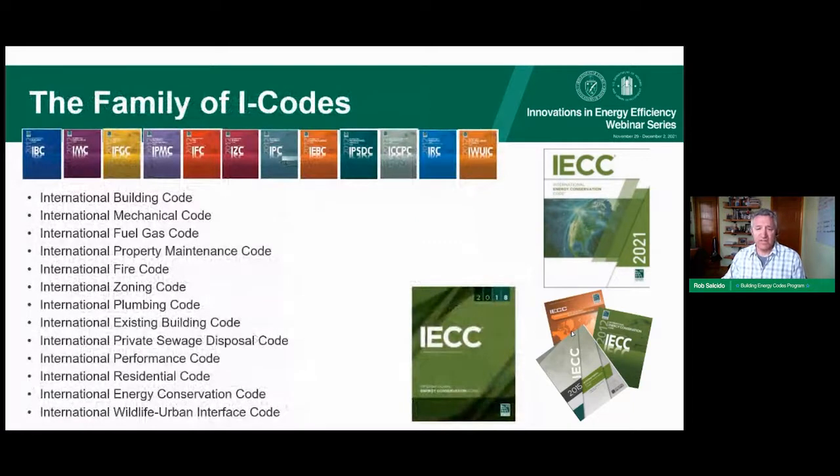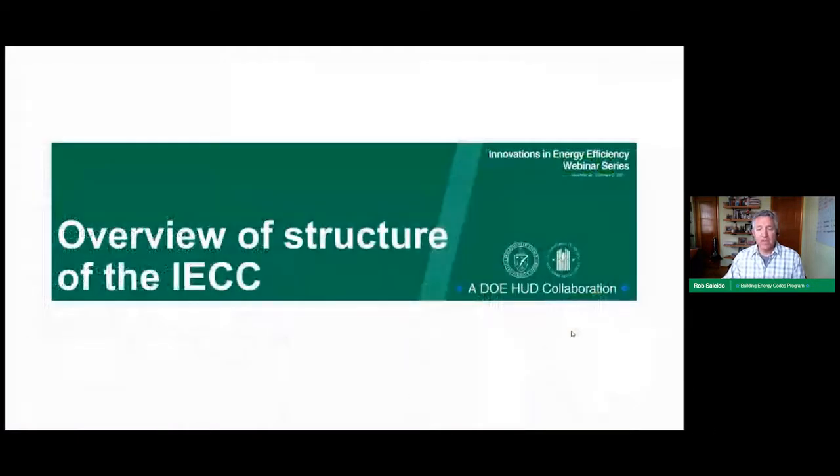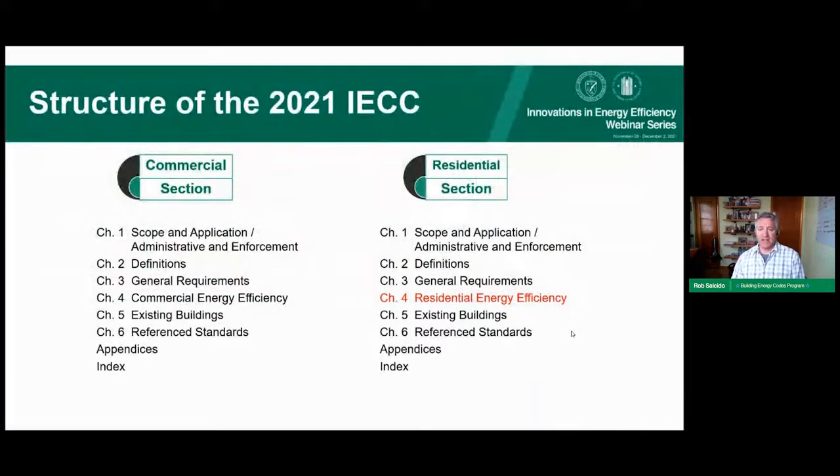There is a large family of I-codes. In addition to the International Energy Conservation Code, there are building codes, fire codes, plumbing codes — codes to handle all aspects of the building. The IECC has two sections: a commercial section and a residential section, both laid out with scope, definitions, general requirements, energy efficiency language in Chapter 4, provisions for existing buildings, and reference standards and appendices. Our discussion today focuses on Chapter 4 of the residential section.